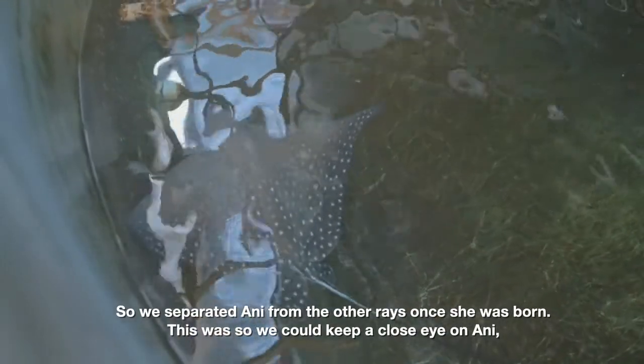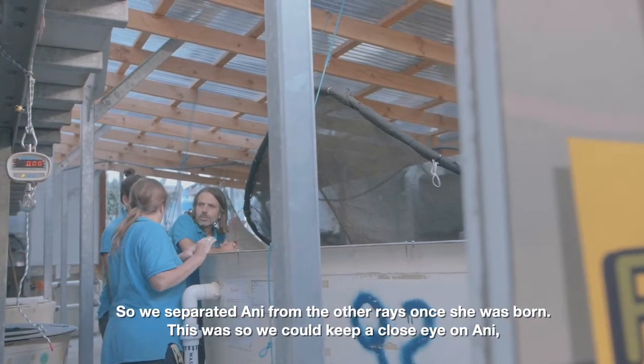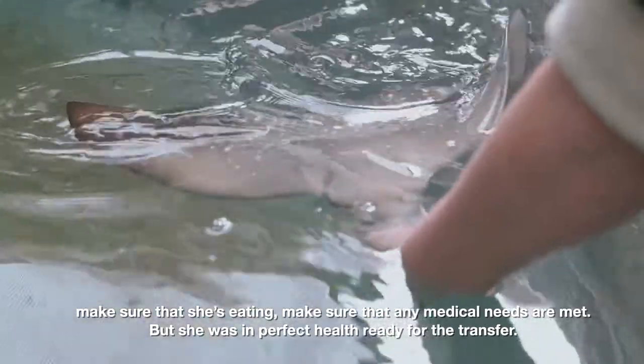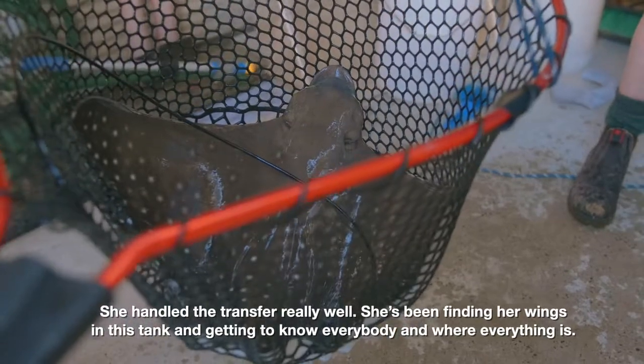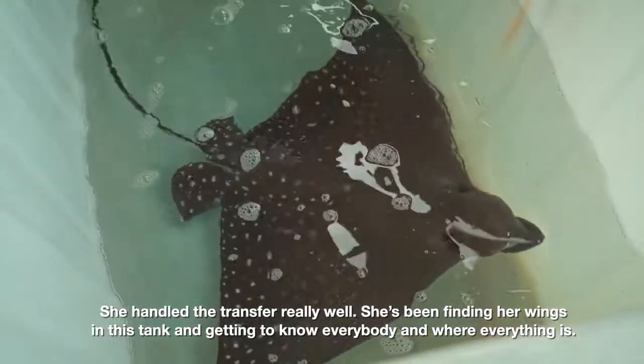We separated Annie from the other rays once she was born so that we could keep a close eye on her, make sure she was eating, and make sure any medical needs were met. She was in perfect health and ready for the transfer. She handled the transport very well and has been finding her wings in this tank, getting to know everybody and where everything is.